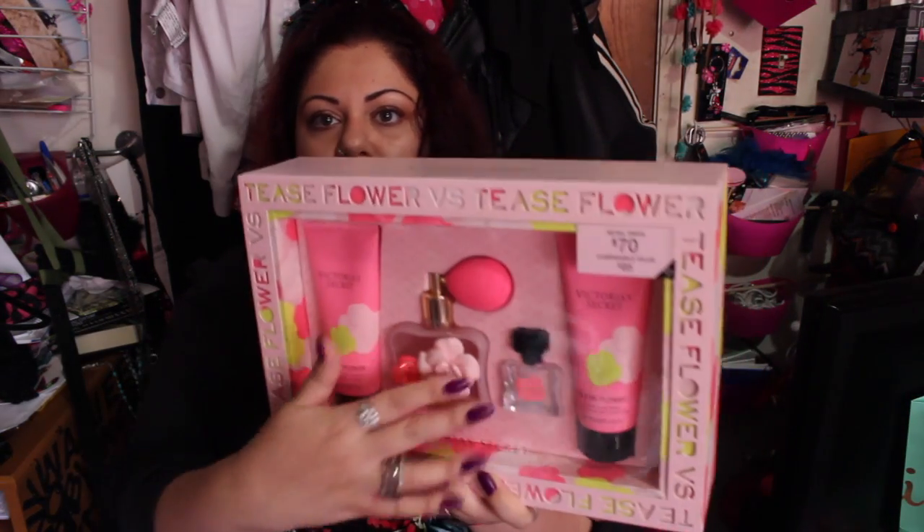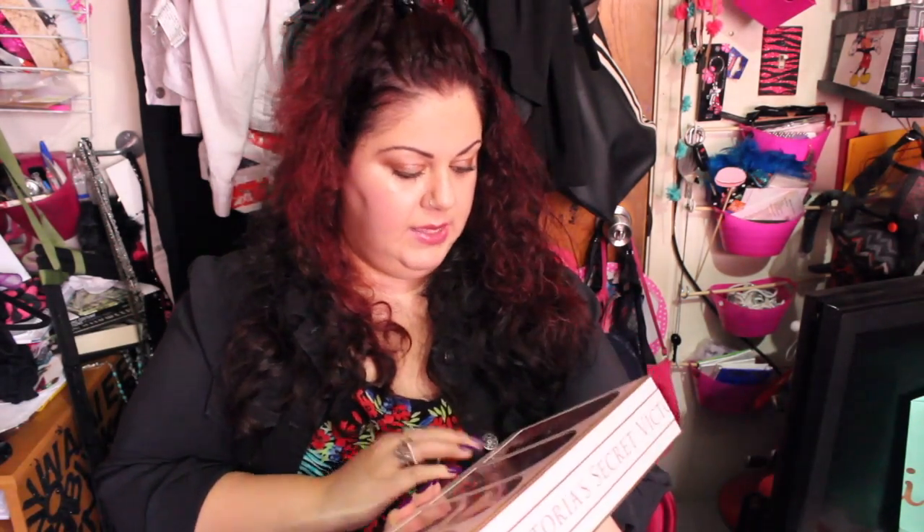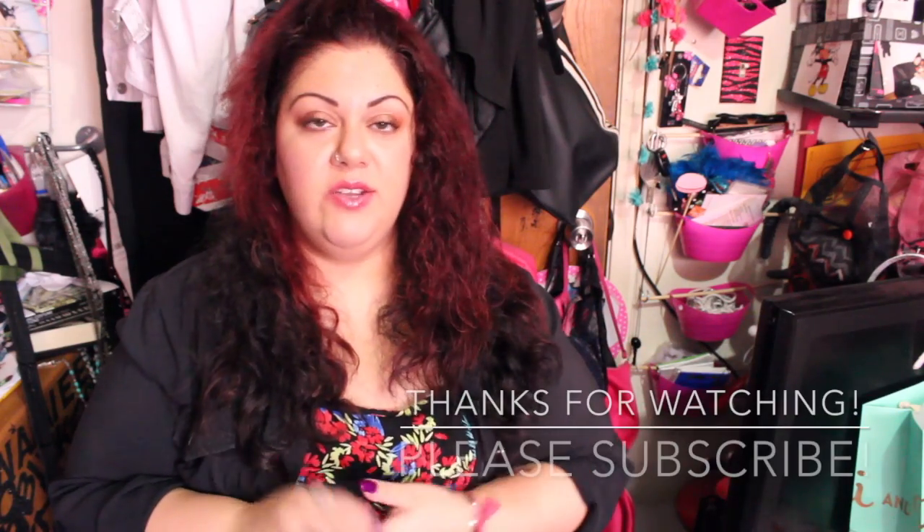This one is a Teas Flower set — it smells really good. I'm not sure everyone would like it, but the good thing is I think you can exchange them. It was $70 retail and I got it 40% off, and it also comes with a mini perfume, shower gel, and lotion. Finally, this last set was $40 retail, also 40% off — it has Bombshell, Very Sexy, Teas, and Crush body splashes. I'm giving this to a friend who goes to the gym a lot, so splashes make more sense for her. Hope you guys enjoyed the haul — see you soon, love you guys, bye!